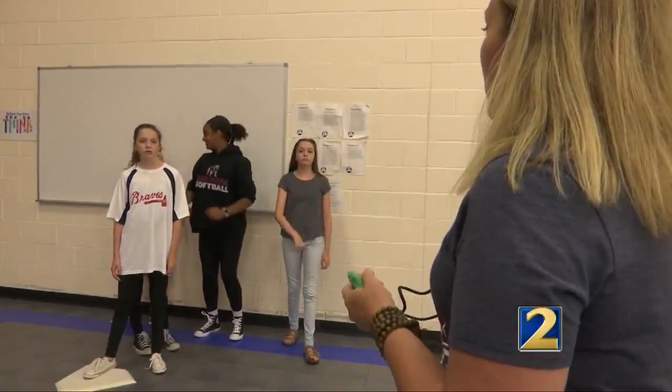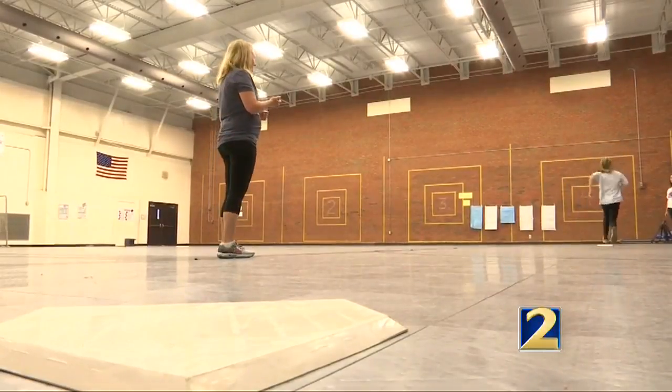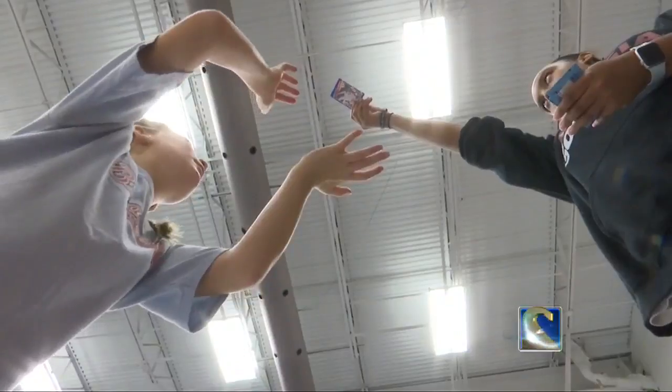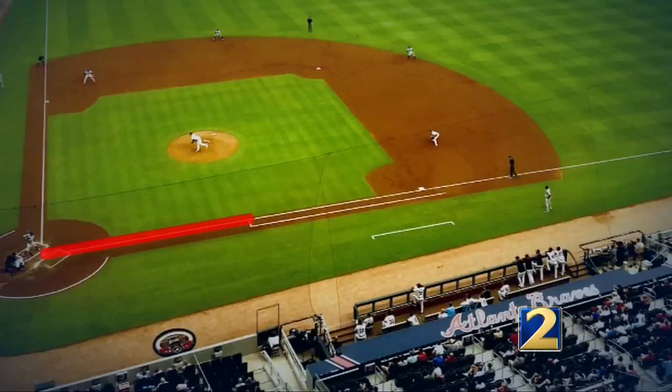We're going to do straight running and then we're going to do banana running. As soon as they were pitched the idea, Chad Oates' colleague stepped up to the plate to take a swing at the program. It's good for them to see that math class and science class is not just in the classroom with the four walls. I thought it was a very good idea getting kids to actually not really be in class all day and go outside, while still learning about math and science. Is it faster to run to second base by turning at a 45-degree angle at first, or run what's dubbed a banana run?